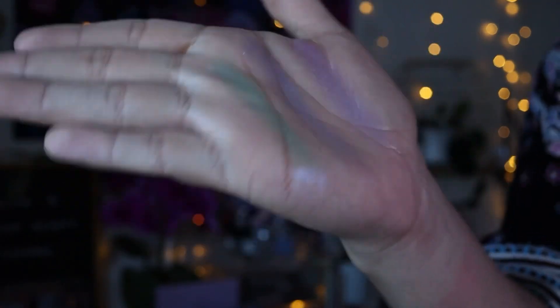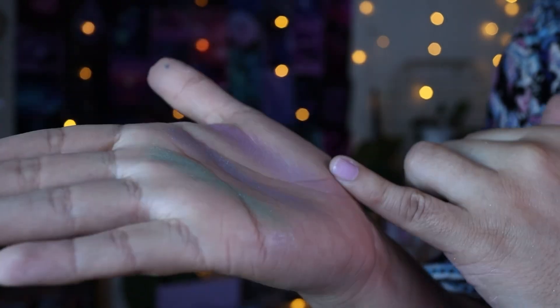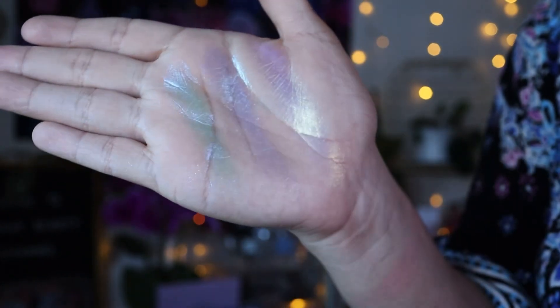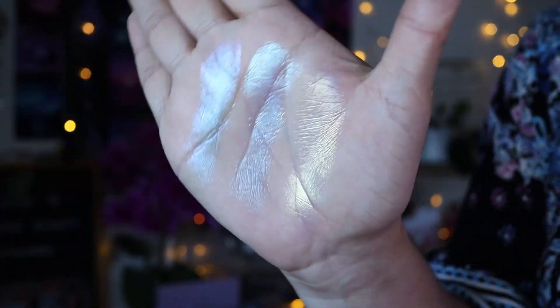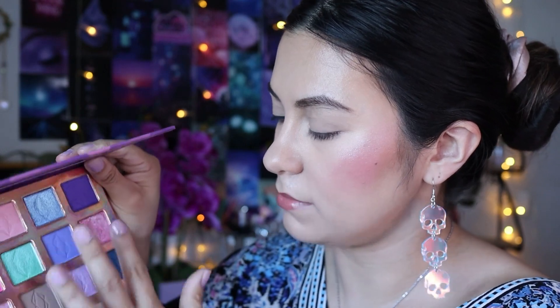I wanted to show my phone swatches because I caught the shift better on my phone than on this camera. This shade right here is like a purple, yellow, and green — I think that's a trichrome. Very pretty. These two are duochromes — very bright, perfect for spring. I also need to mention they have a nice balance between the special shimmers and the mattes. It's like evenly balanced.